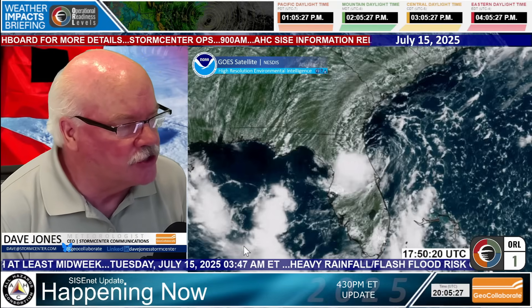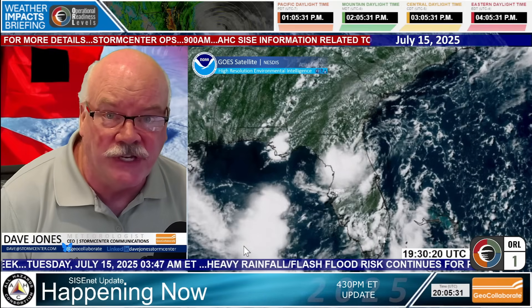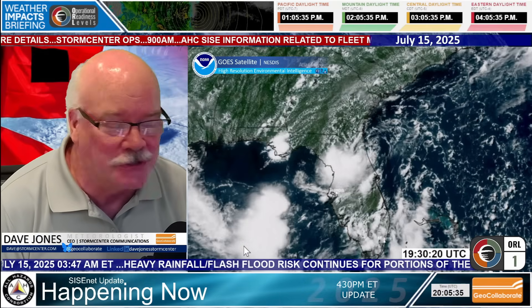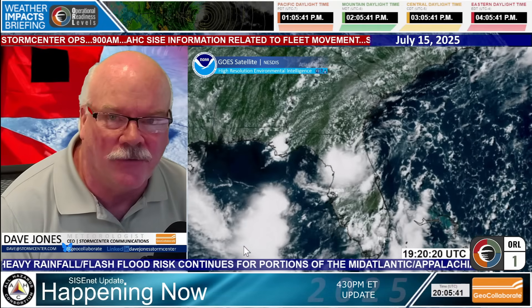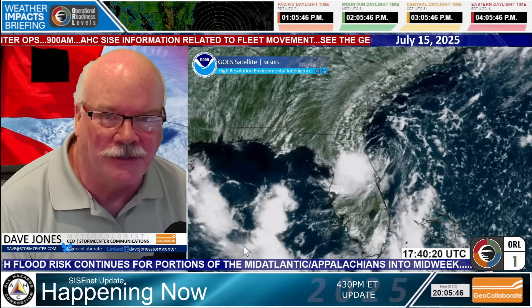We're watching this one and the National Hurricane Center is watching this one too. This is the GOES East high-resolution satellite image and you can see that spin, that low-level spin right now that's come ashore close to south of Jacksonville, maybe around Daytona. It's just really a low-pressure system.